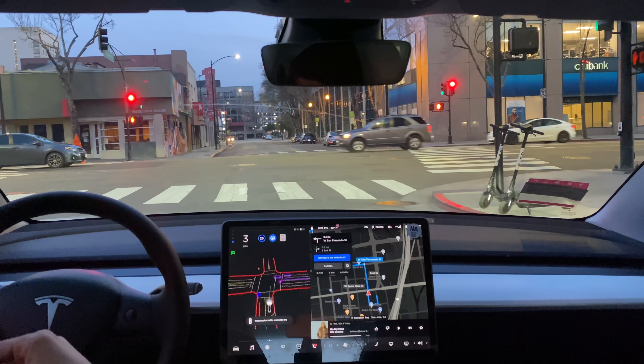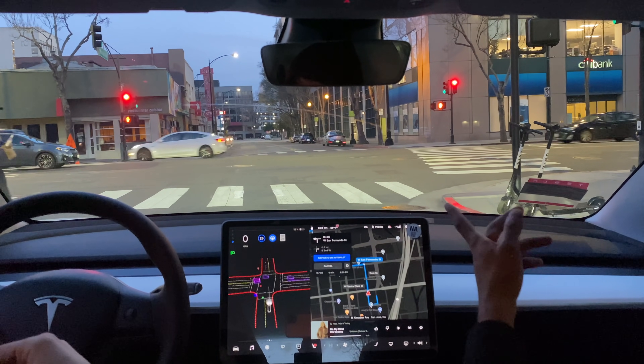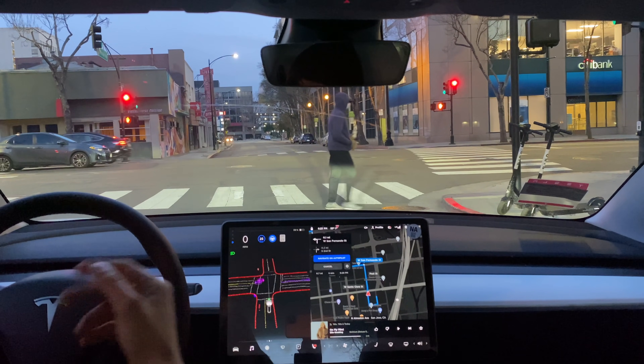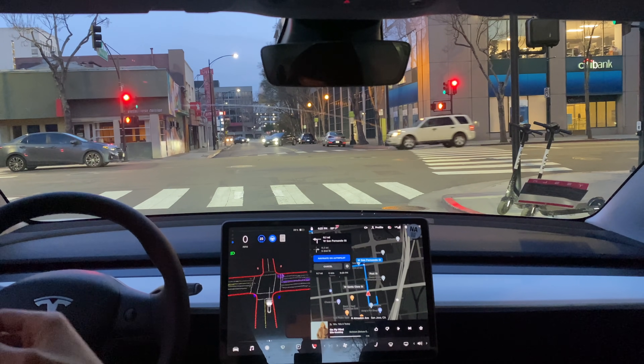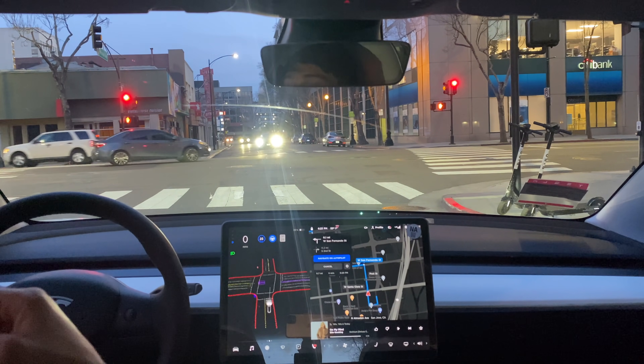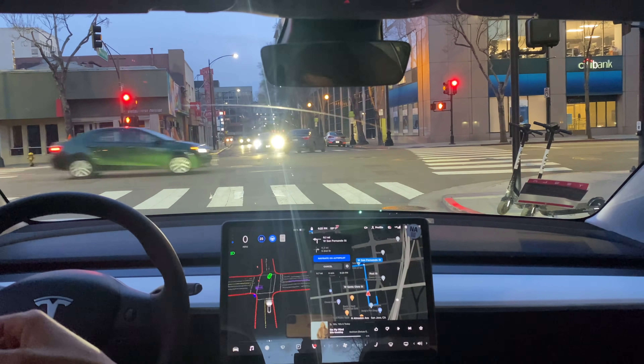It looks like it slowed down for the pedestrians, trying to give them some more space. It slowed down again for this guy. Now I wonder if it'll pull up to the line. You can't really tell — yeah, a good nine, ten feet from the line.